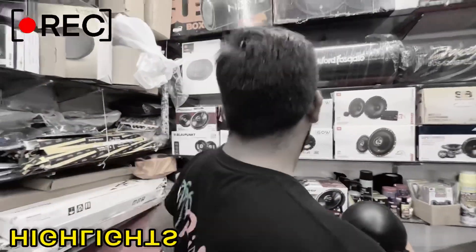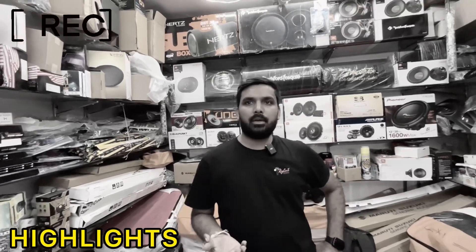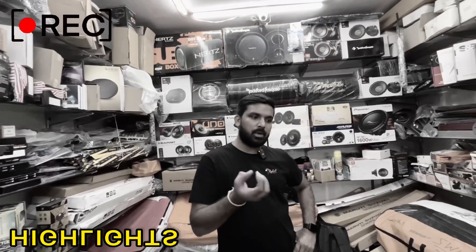Do you want to talk about the amp? The amp is from the Sound Blast company — Sony and JBL. It has a guarantee and warranty.